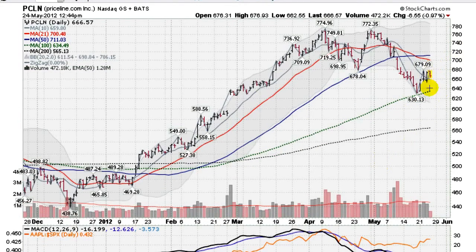Another big cap leader — Priceline.com, same story. Testing the 100-day moving average, coming up off of it with a little accumulation down here. No real big up volume so far on this move up, but some tight trading here. Possibly setting up a springboard to get up and test this 50-day moving average. Things looking better — could be forming a nice base here. We'll just have to wait and see.